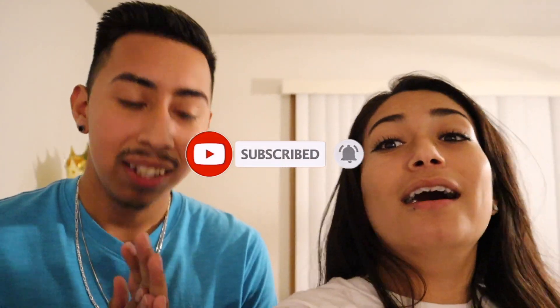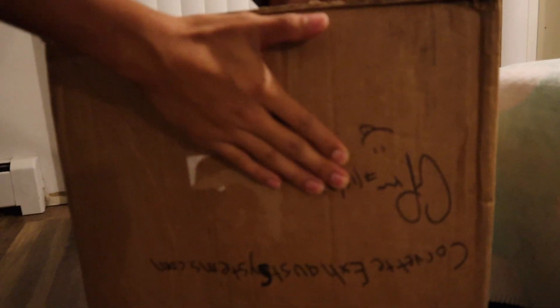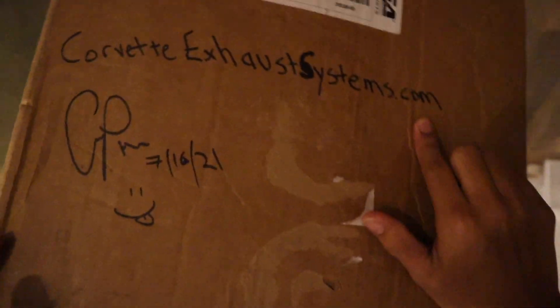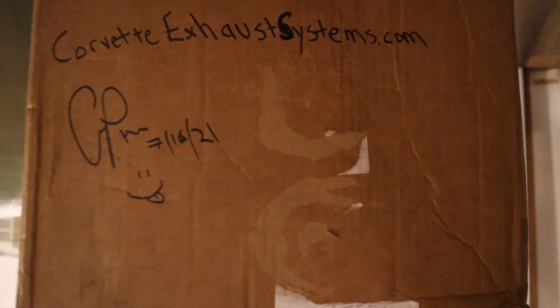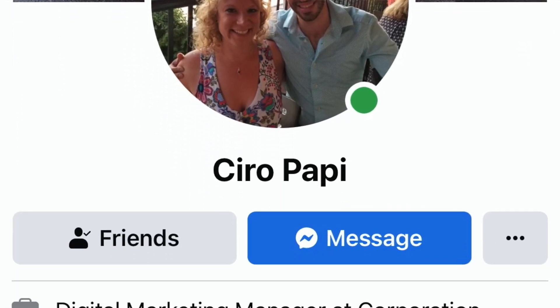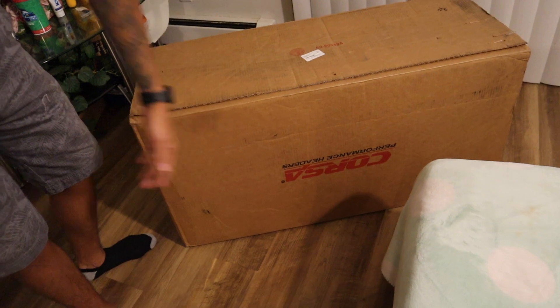We are going to be doing an unboxing video, and right now we have to give a wonderful shout out to my boy Cairo Pappy on Facebook. This is his website — it's corvette exhaust systems dot com. So a huge shout out to Cairo Pappy on Facebook; go hit them up if you guys have a Corvette or need any type of exhaust system.